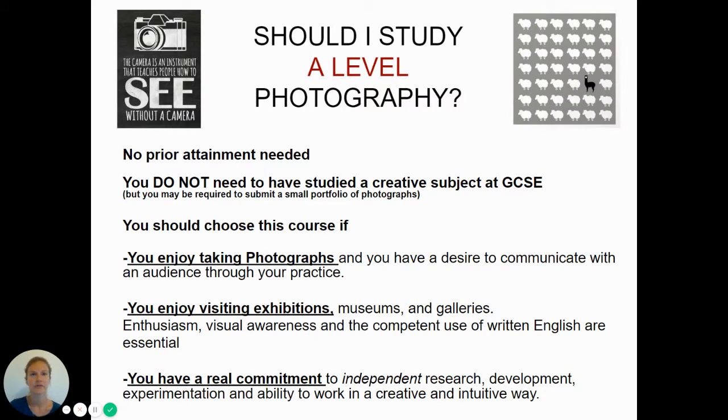So is A-level photography for you? We're looking for students who are passionate about taking photographs and have a genuine interest in developing an understanding of visual culture.